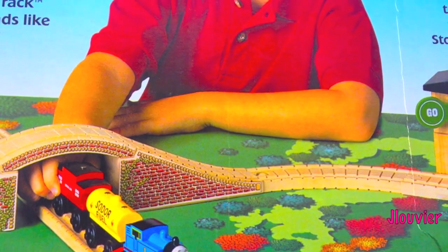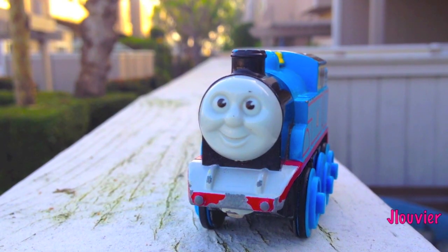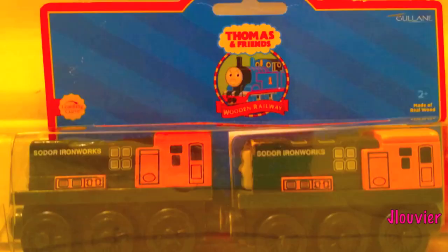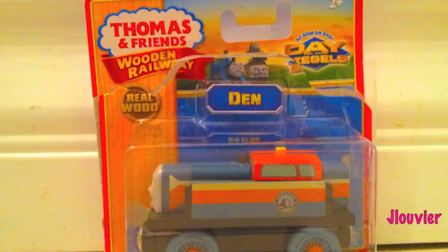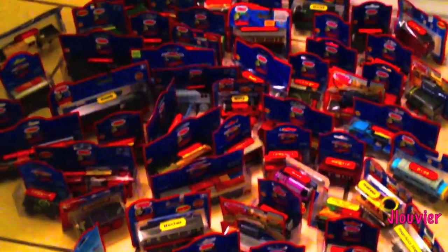For over 20 years, the Thomas Wooden Railway has continued to put smiles on millions of children throughout the world. Over the last couple of decades, hundreds of Thomas' friends and rolling stock have been released. Many of these only lasted for a short while, and others have survived the test of time since day one.